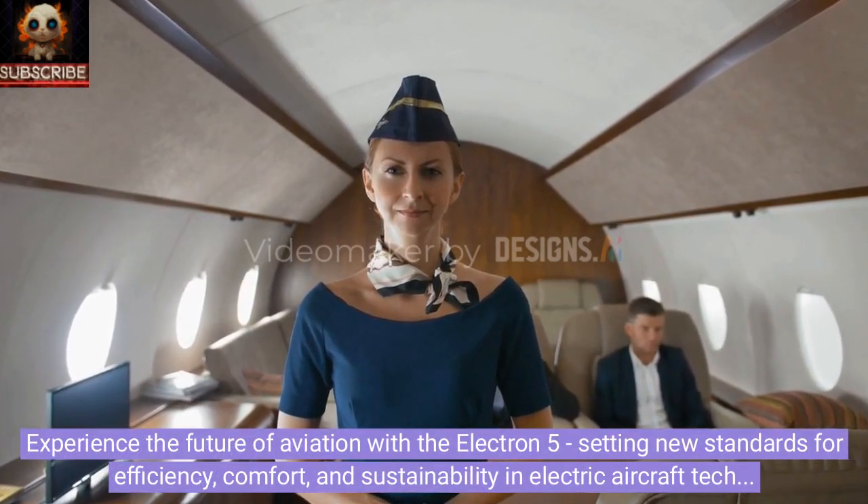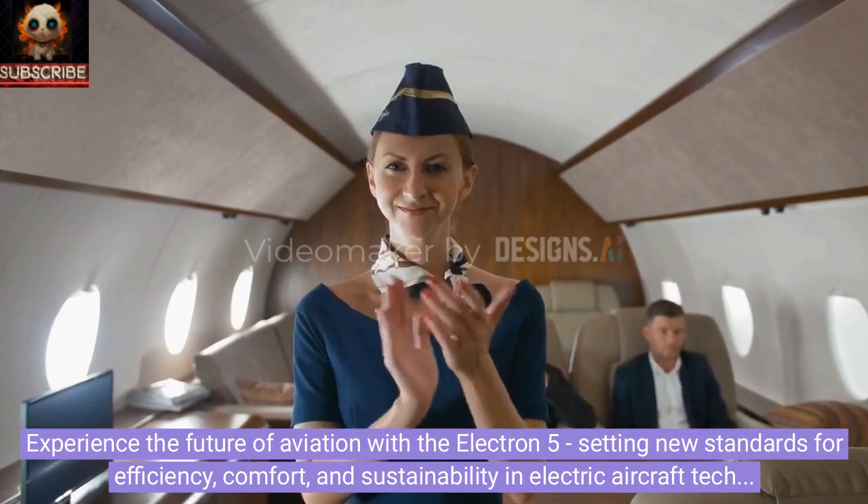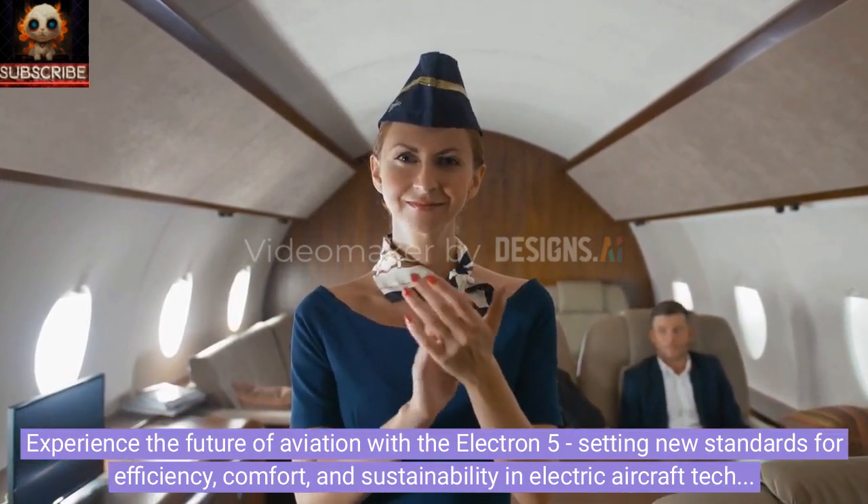Experience the future of aviation with the Electron 5, setting new standards for efficiency, comfort, and sustainability in electric aircraft technology.